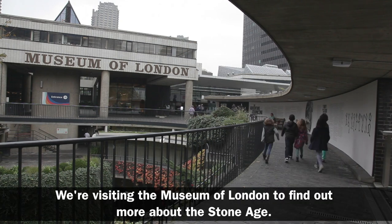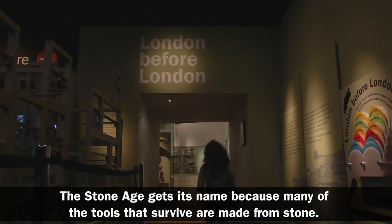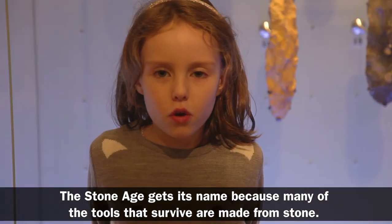We're visiting the Museum of London to find out more about the Stone Age. The Stone Age gets its name because many of the tools that survive are made from stone.